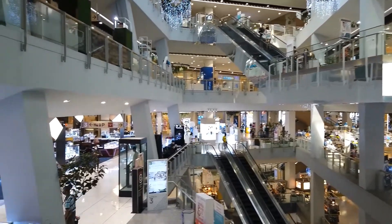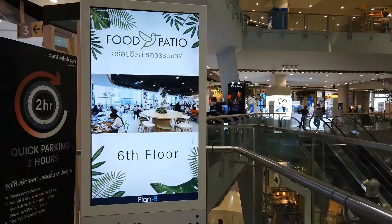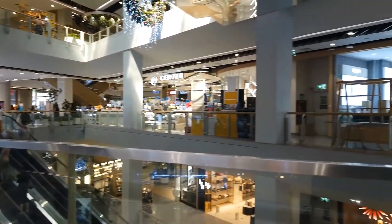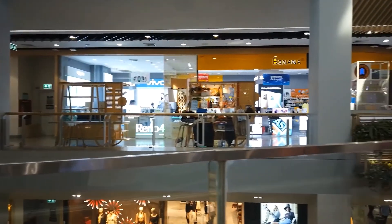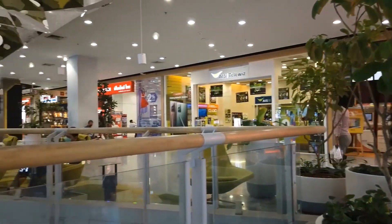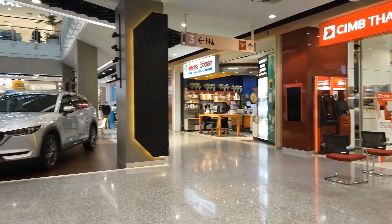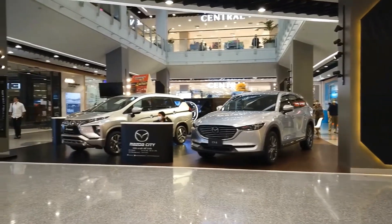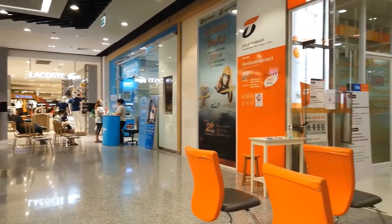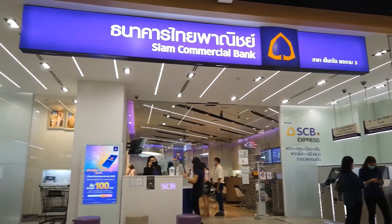Descending to 3rd Floor: Golden Jewelry Section. Also here: Banana, True Shop, AIS TeleWiz, CIMB Bank, Mazda City, Gung Thai Bank, Tanachart Bank, and Insayarm Commercial Bank.